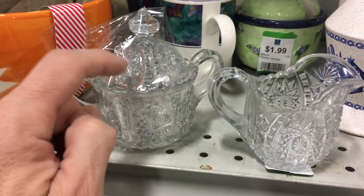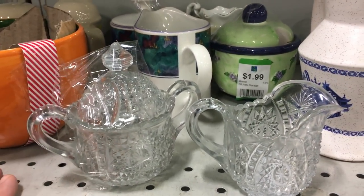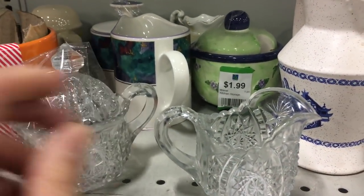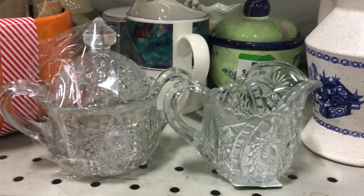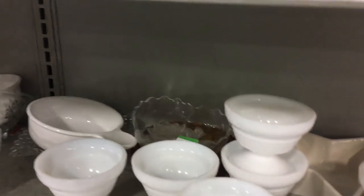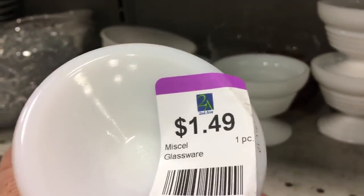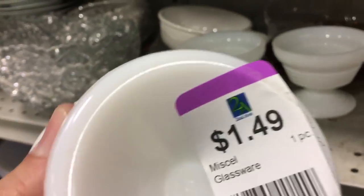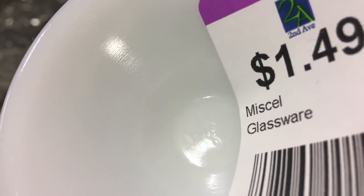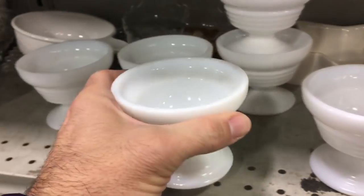Look at this cute little matching cream and sugar — it has its lid, so hard to find. These are tiny; you can't really tell the scale from watching at home. They're just minis, really cute — $5. And these are kind of chunky, I've never seen them before. Very chunky. There's a mark — I think it's Imperial Glass. I think I see the I and the G, it's so small. They're very heavy, kind of deco looking.